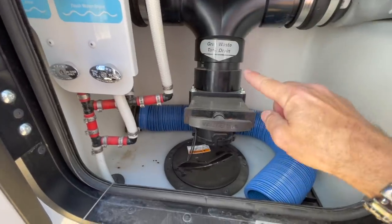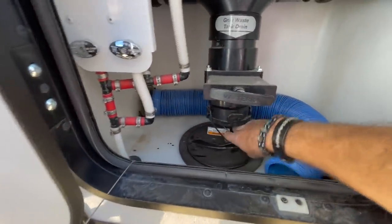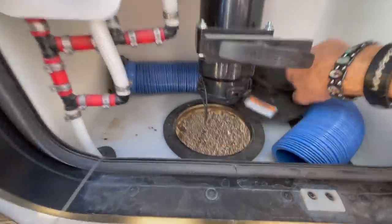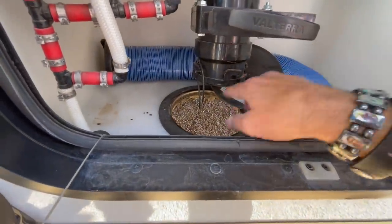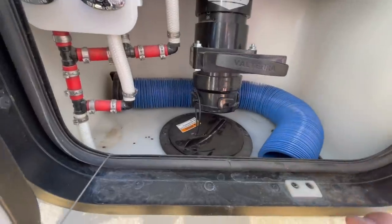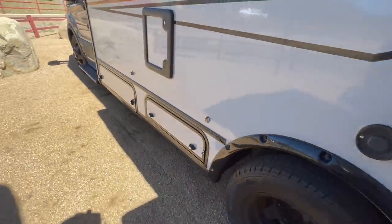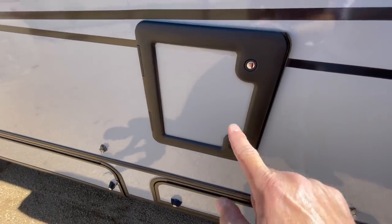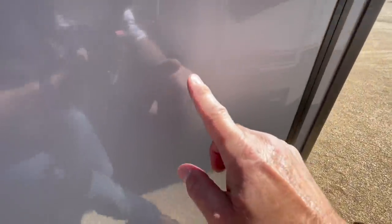Really well done. This is the gray tank drain — it actually feeds through this. So that sewer hose goes through there because it's kind of a weird connection point. I'm not sure I'm a big fan of that. I'd rather have it come out this way since you have to open the door anyway. It has a cassette toilet, which I personally am not a big fan of. It's about a six-gallon cassette toilet. This is the storage unit — we'll show you that from the other side.